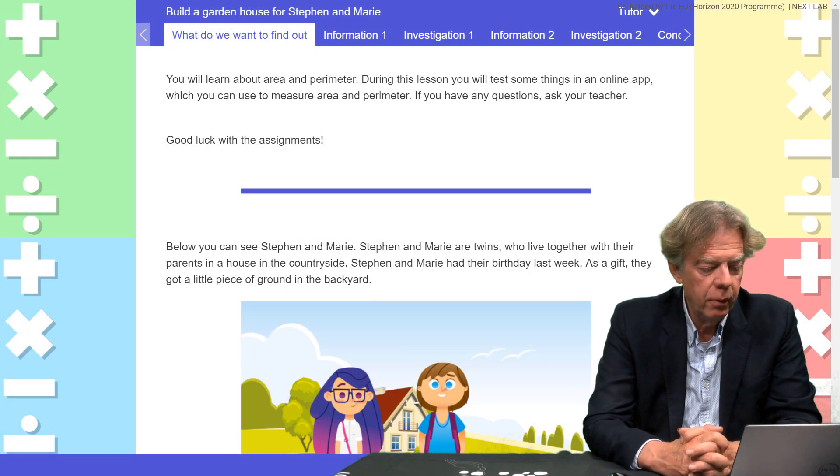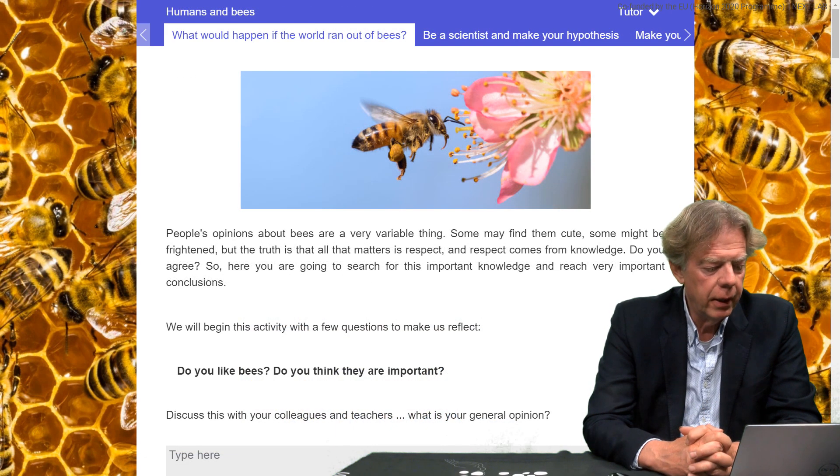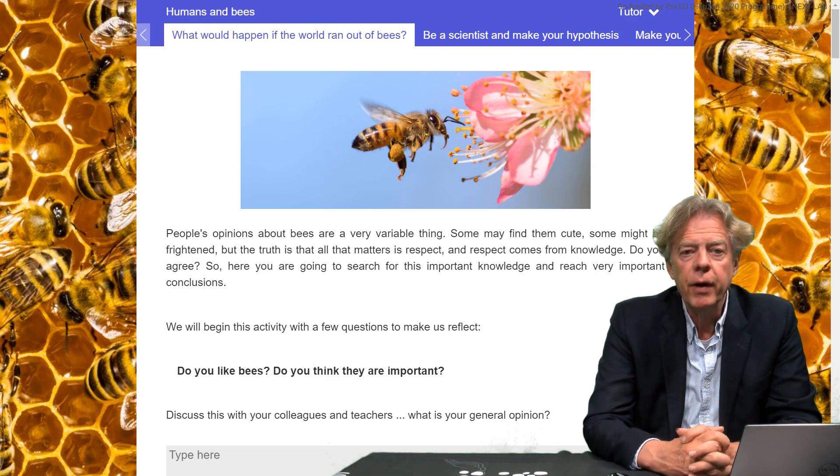Here you see another example where it starts with 'what do we want to find out.' And a final example about humans and bees, to give you a flavor of what an inquiry learning space looks like.